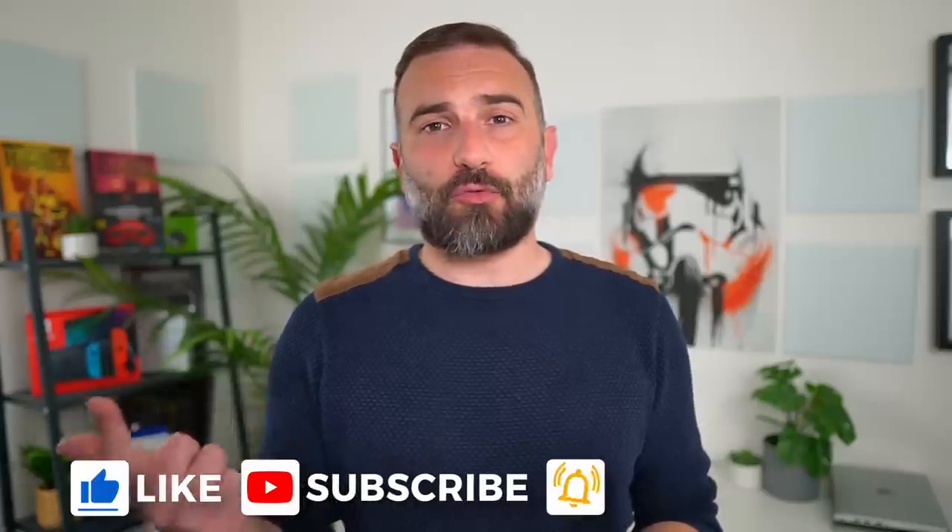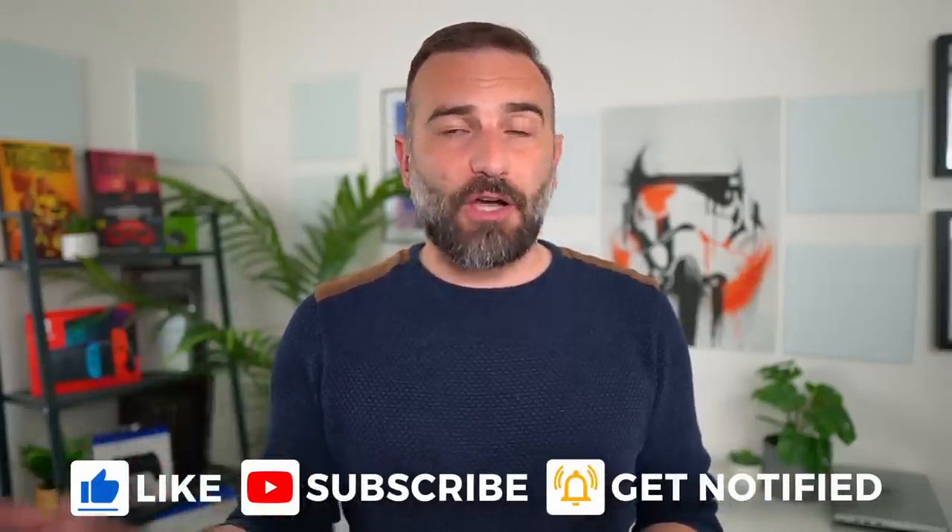Thanks everyone for watching the video! I hope you enjoyed it. If you did, don't hesitate to like, subscribe, turn on notifications, and write a comment. And if you really like the channel and want to support it, there are plenty of links in the description for Liberapay, PayPal, YouTube Thanks, YouTube Memberships, Patreon — you know the drill. Thanks everyone for watching, and I'll see you in the next one!